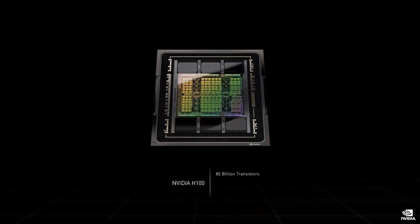The H100 is a massive 80 billion transistor chip using TSMC 4N process. We designed the H100 for scale-up and scale-out infrastructures. So bandwidth, memory, networking, and NVLink chip-to-chip data rates are vital.